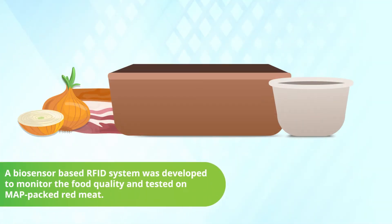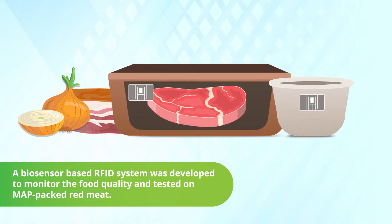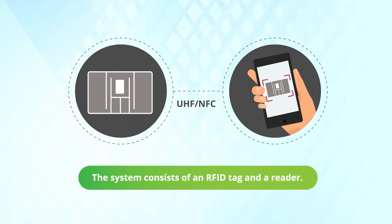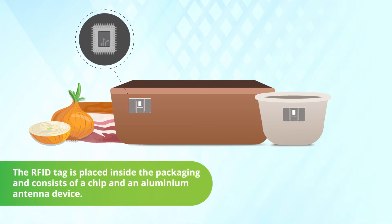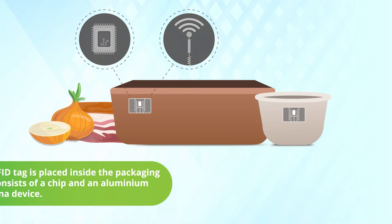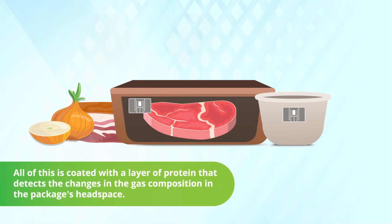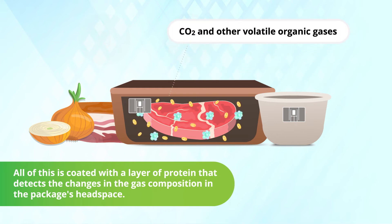A biosensor-based RFID system was developed to monitor food quality and tested on MAP-packed red meat. The system consists of an RFID tag and a reader. The RFID tag is placed inside the packaging and consists of a chip and an aluminum antenna device, all coated with a layer of protein that detects changes in the gas composition in the package's headspace.